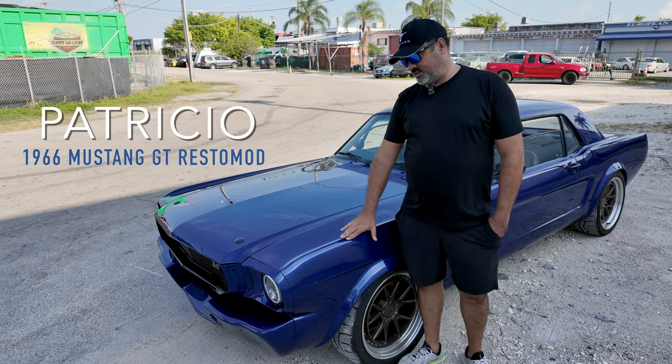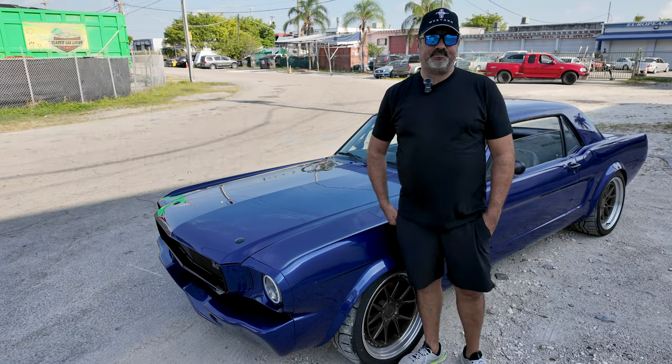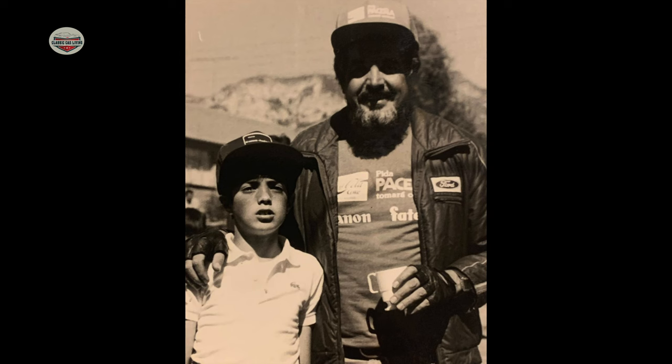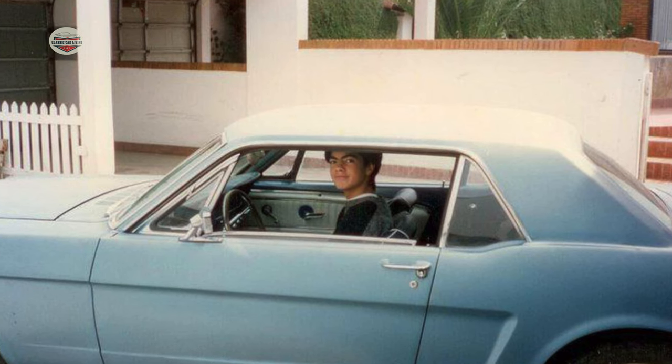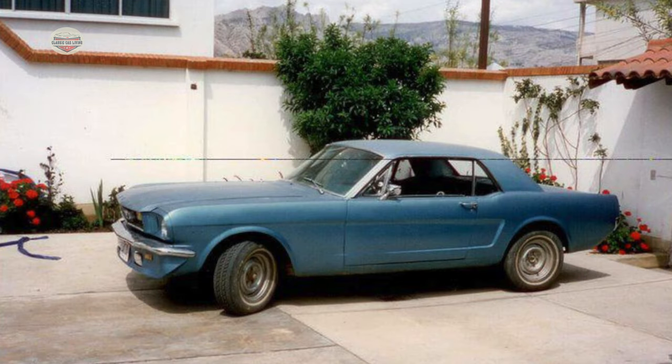I'm Patricio and this is my 1966 Ford Mustang GT. I was gifted this car by my father for my 15th birthday as a project. The idea was that we were going to work on it together and restore it, and it all started in January 1993.